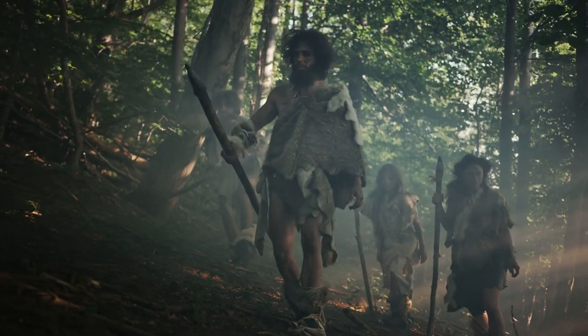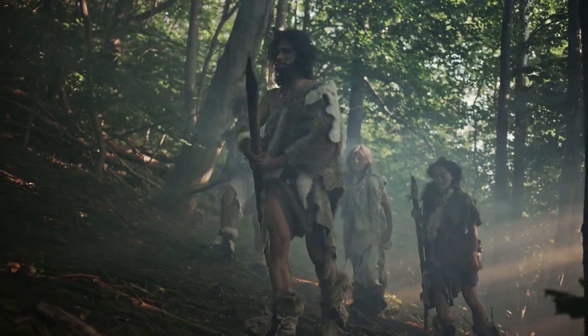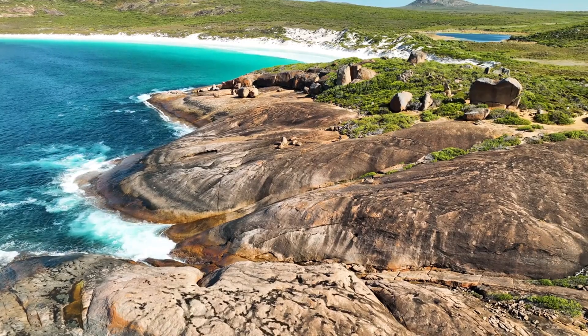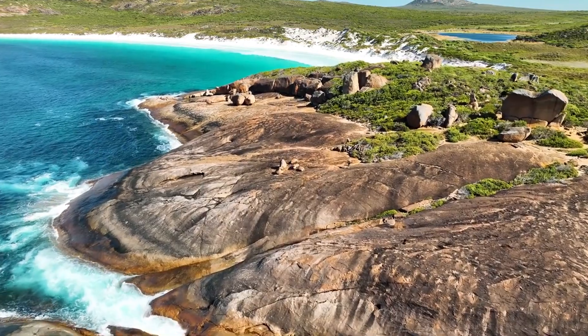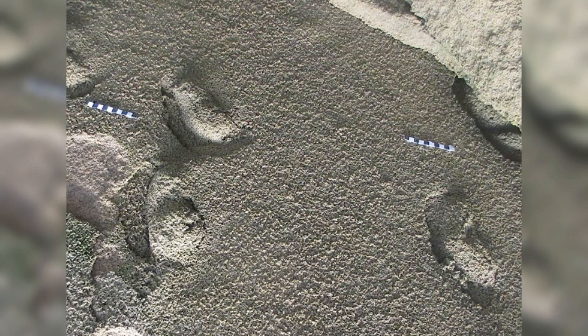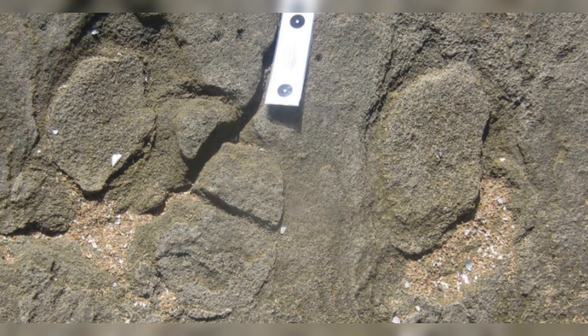Sandals could have been crucial for early humans living in harsh coastal environments. The study examined well-preserved footprints at three different locations along the Cape Coast. Footprints at Kleinkrantz are estimated to be between 79,000 and 148,000 years old. Similar footprints at Gaokama date back to between 73,000 and 136,000 years ago.